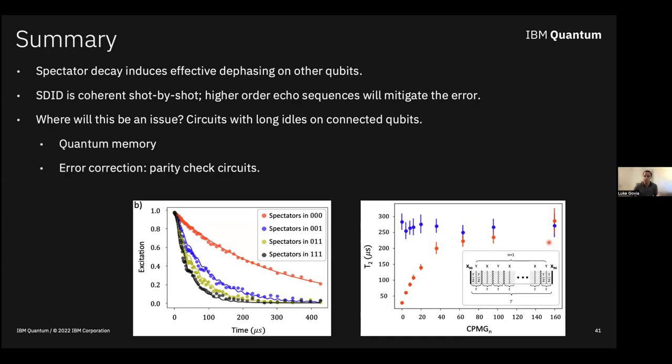This spectator decay induced dephasing effect is relevant for circuits with long idles, such as quantum memory or error correction parity check circuits. It's a nice example of an error that's more than the sum of its parts: you might naively say you have some dephasing on your qubits at one rate, and some decay at another rate, and add them. But here, your dephasing itself is actually modified by the presence of decay on other qubits, which drastically changes performance.